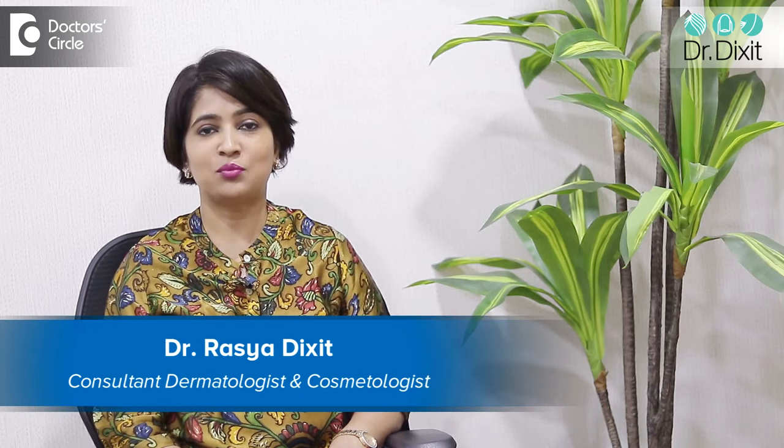Hi, I'm Dr. Rasya Dikshan. I'm a dermatologist in private practice, practicing in Bangalore for the last 15 years.